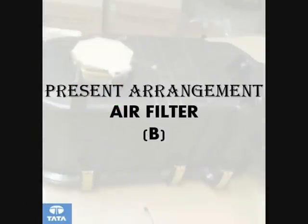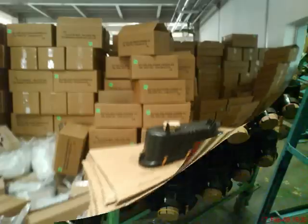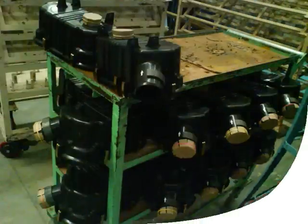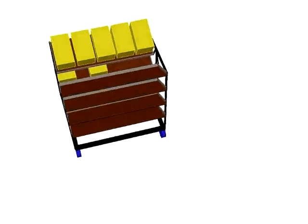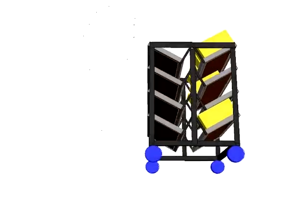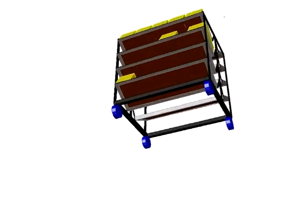Kanban for air filter. As in the present arrangement, the air filter is received one piece per box from the vendor and supplied to the line shop in an arrangement of 24 pieces per trolley. We have tried to present a symmetrical and systematical trolley of arrangement 5 x 2 x 4, that is 40 pieces per trolley, which can be received and detached in a fixed amount.